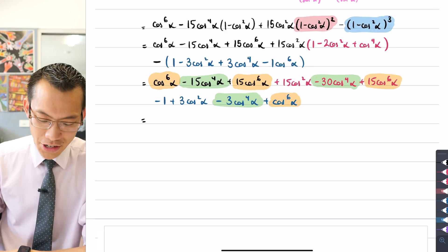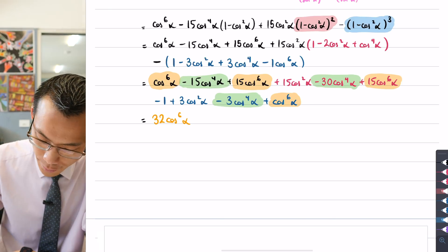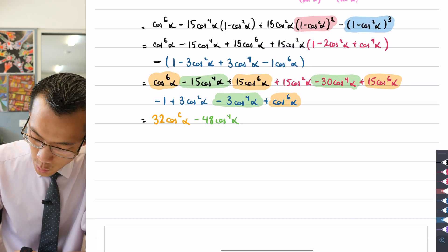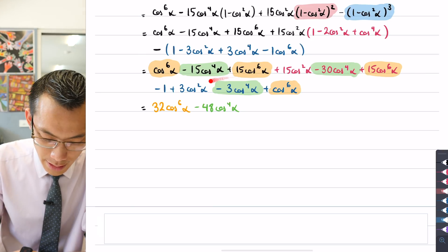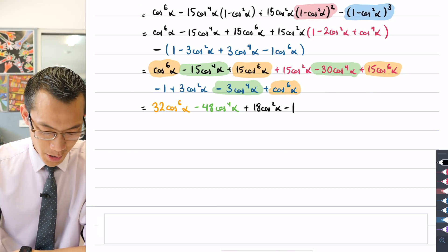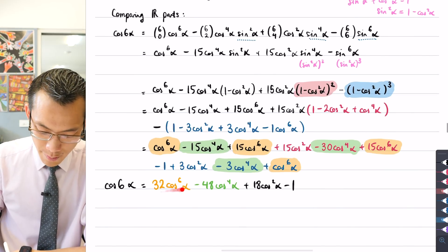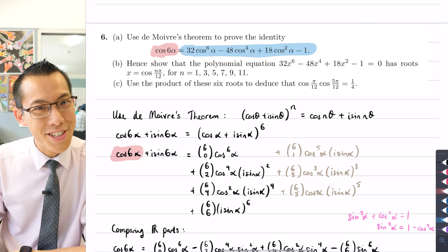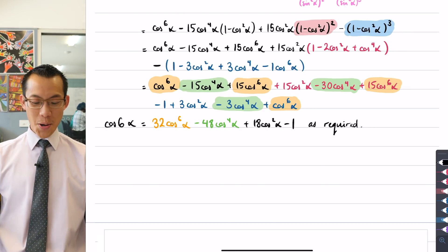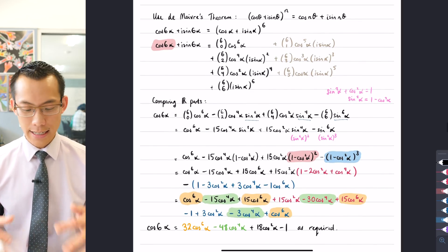That checks out correctly — 32, 48, 18, −1. We have done the use of De Moivre's theorem, taken care with our trigonometric identities, done all our expanding and collecting of like terms, and arrived at the required result. That was the first stretch — take a breath!